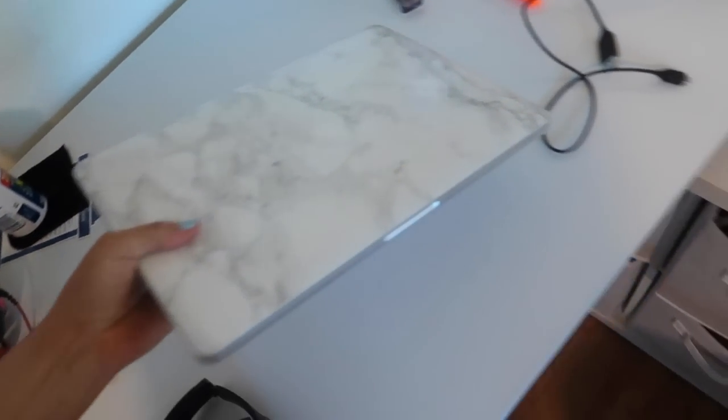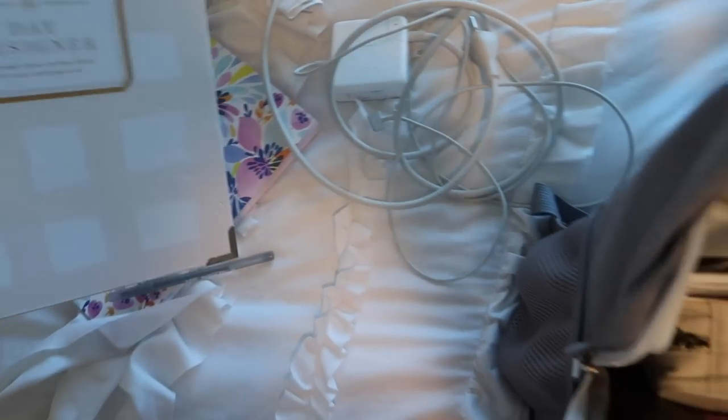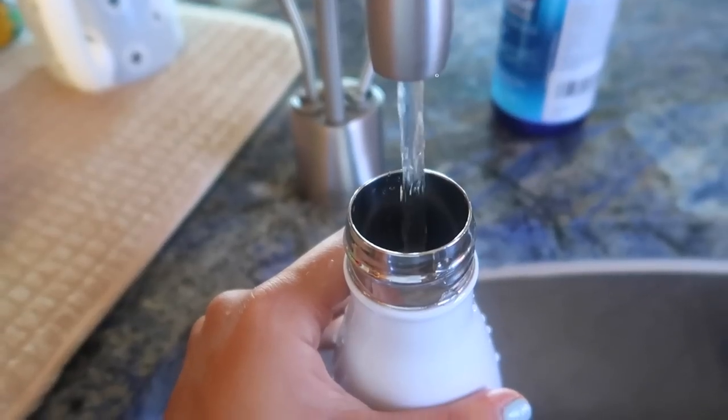Then I'm taking all my electronics, all my chargers, and putting it in my carry-on bag, which is still on pre-order until August 15th. Definitely go get your own — it is my own design. It says 'she believes, she goes' on the front, and it's just been my travel carry-on bag this summer, and it's for school too.